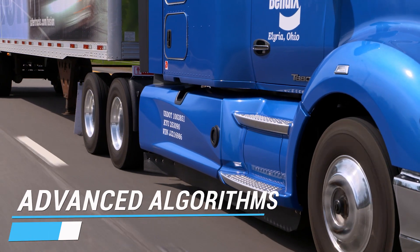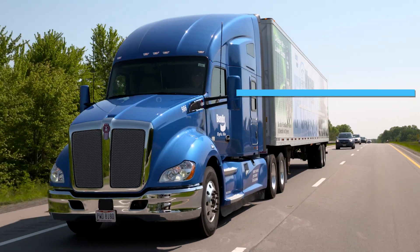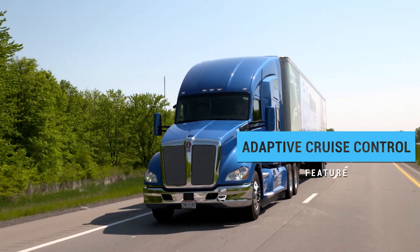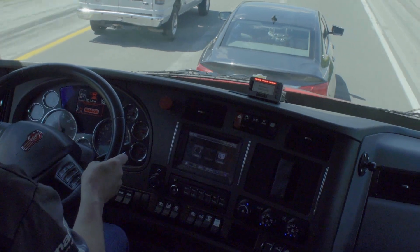Wingman Fusion's advanced algorithms work for you to deliver proven features, such as adaptive cruise control, which helps the driver maintain a following distance when cruise control is engaged, also providing alerts and braking if a collision is imminent.